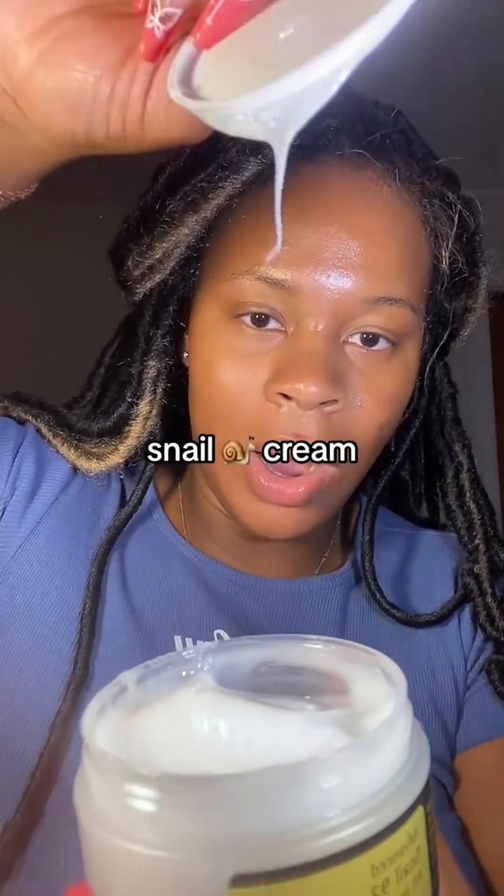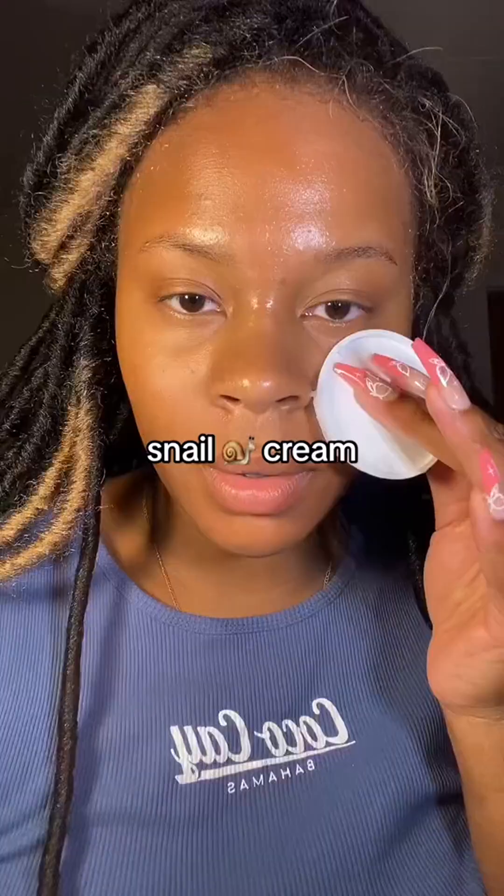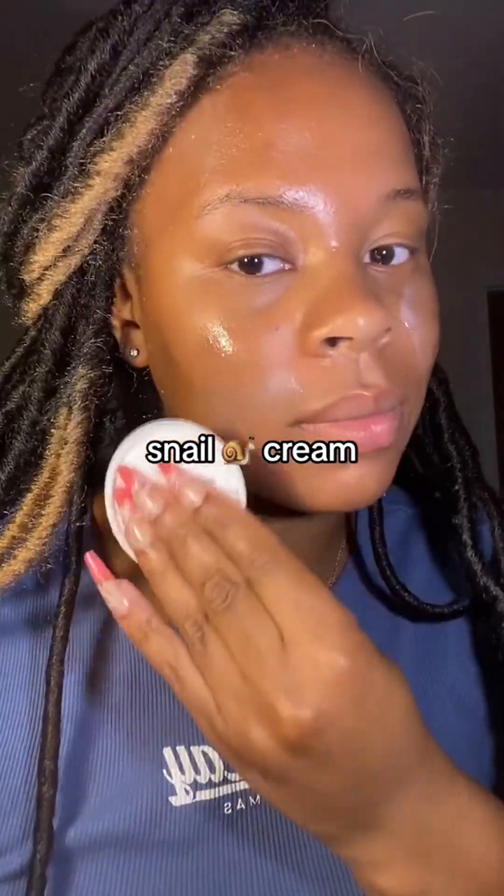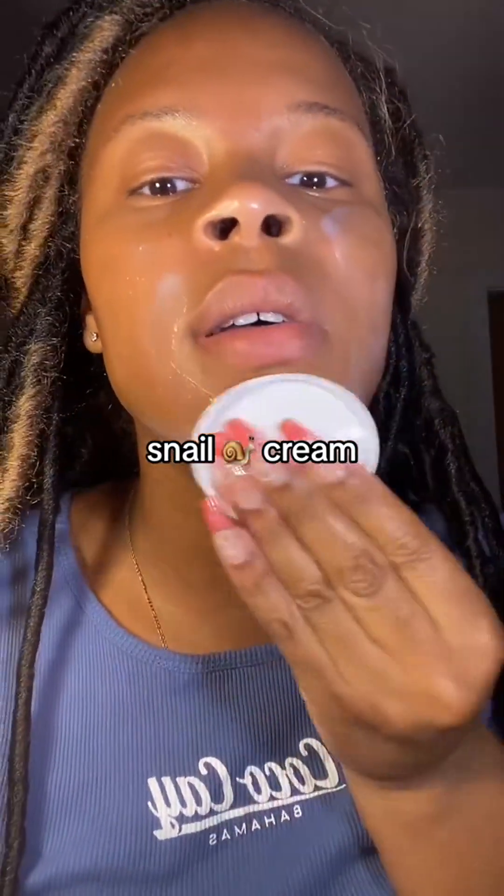Look how slimy that is! Oh my gosh. I had to smell this one too — what does it smell like? Again, scentless, which is great. The good thing about this product is it was completely spreadable. All I needed was a little excess off the cap and look how nice it glided onto my face.